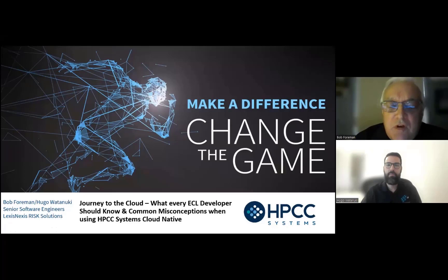Good day, everyone. Welcome again to Community Day 2022. My name is Bob Forman, and with me today is Hugo Watanuki. We are both senior software engineers at LexisNexis Risk Solutions, and we're glad you could join us. Our talk today is called Journey to the Cloud, and what every ECL developer should know, and common misconceptions when using HPCC Systems Cloud Native.